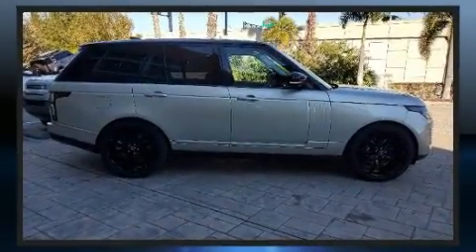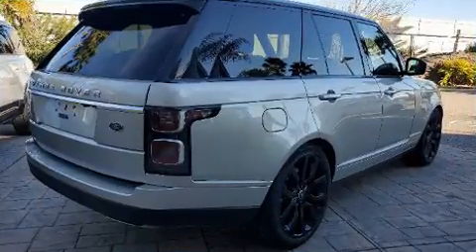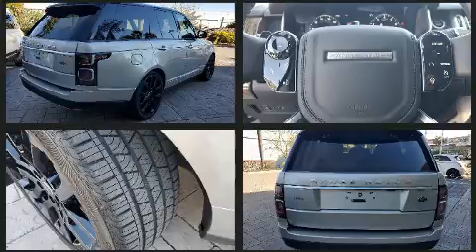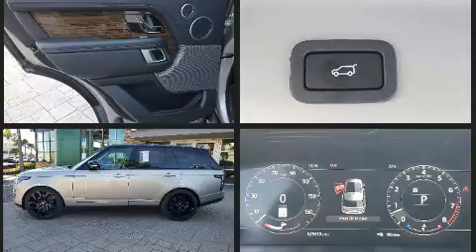A wealth of standard features means that you no longer have to sacrifice, like power windows, mirrors, and seats, voice-activated navigation, automatic dimming door mirrors, a power rear cargo door, and leather upholstery.